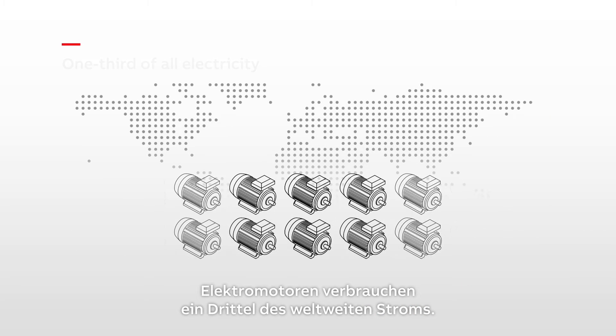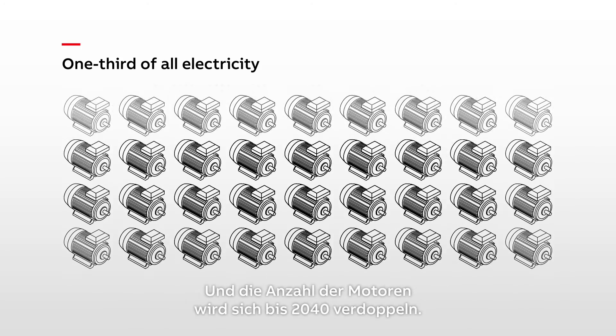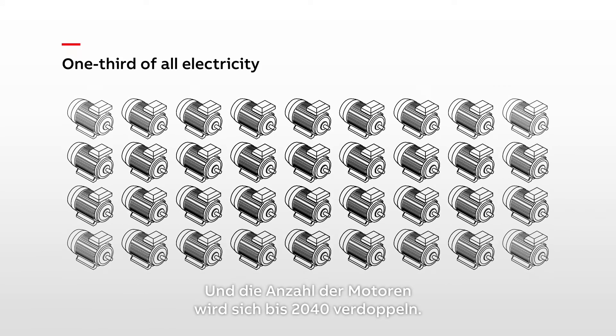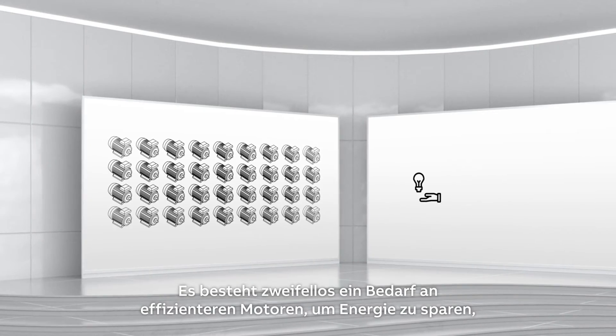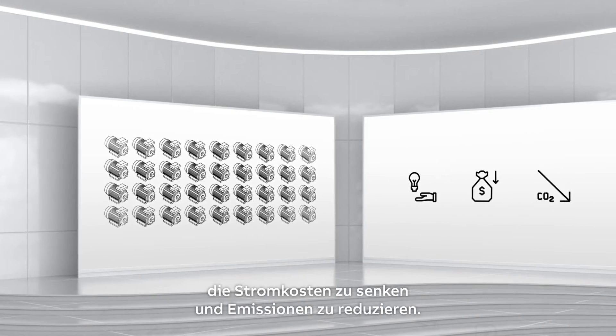Electric motors use one-third of all the world's electricity, and the number of motors is set to double by 2040. There's a clear need for more efficient motors to save energy, cut power bills and reduce emissions.